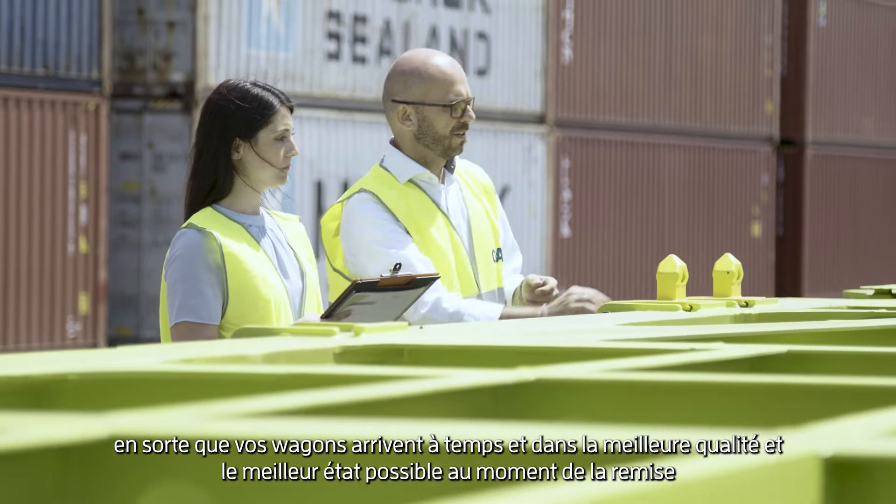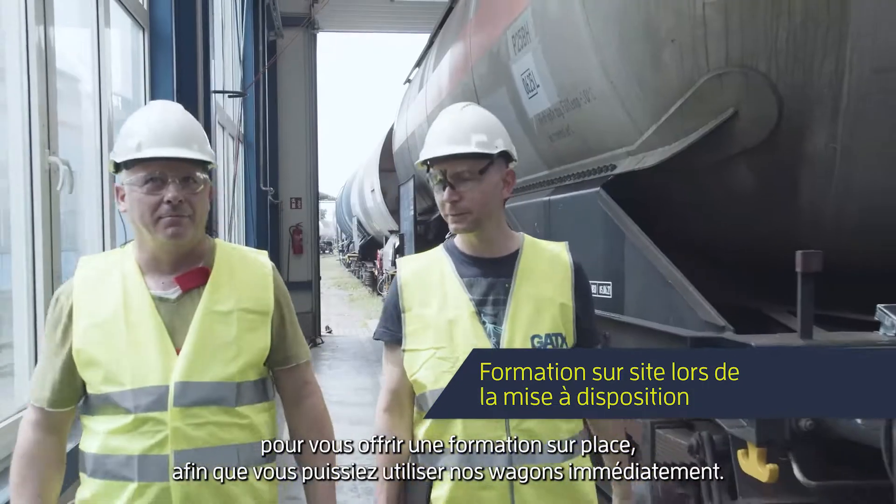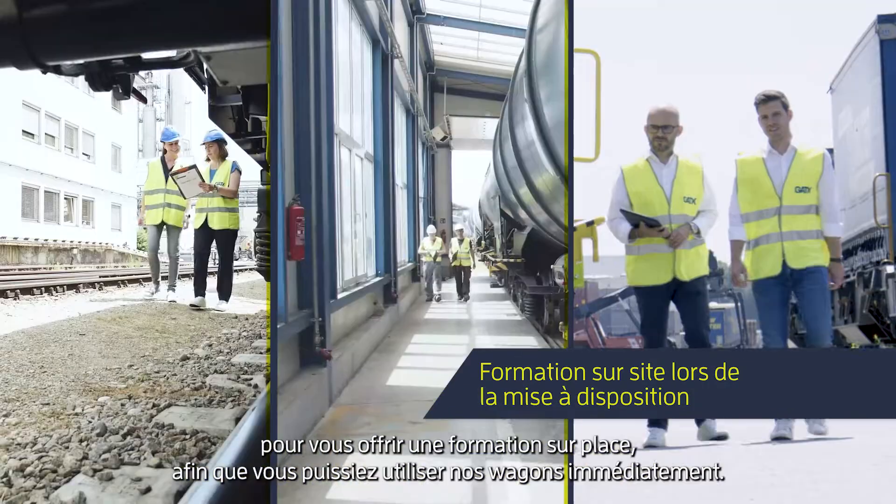At handover, we're also there at delivery to offer on-site training so you can utilize our rail cars straight away.